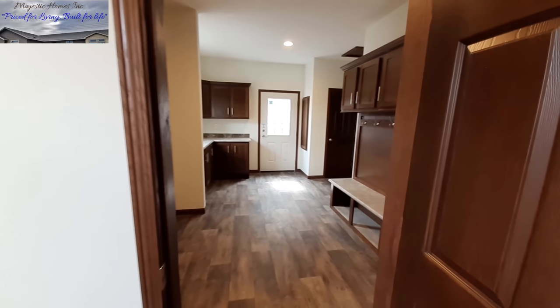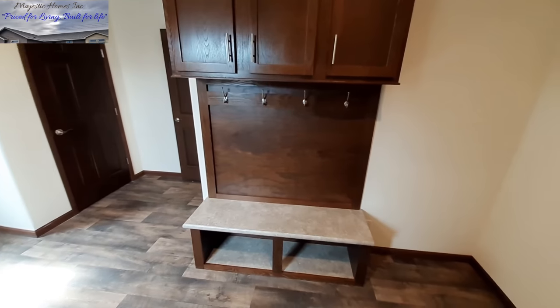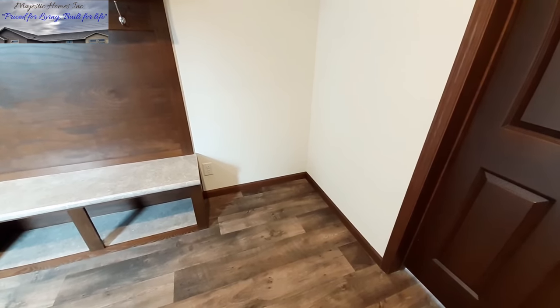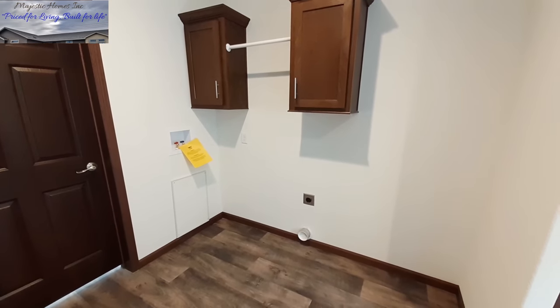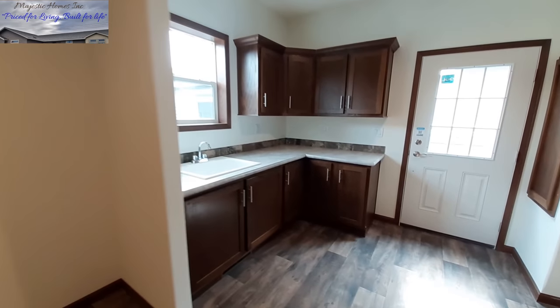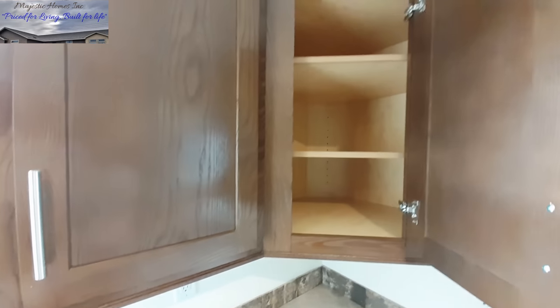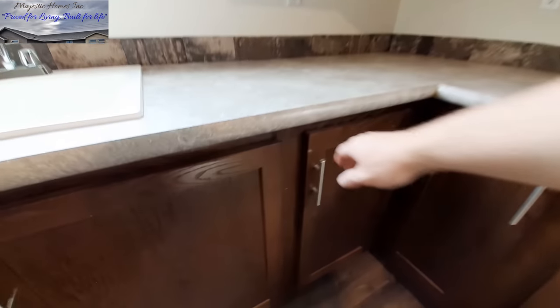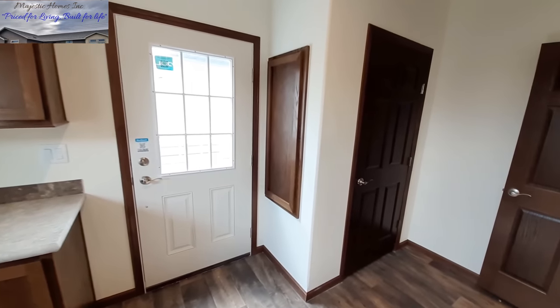Since we're here we're just going to go out this way into the utility room. We've got our drop zone, and there's plenty of space for a freezer with a plug-in right there. Here is our washer and dryer area — it's a nice wide area so you can get the extra-large ones if you need to. We've got a sink and tons of cabinets in here. There is your back door, your electrical panel, and your coat closet.